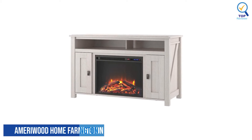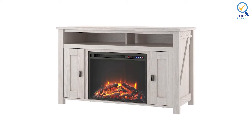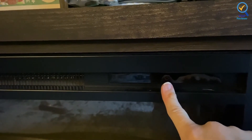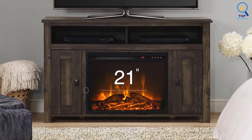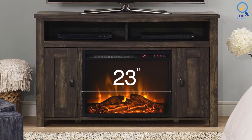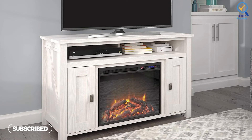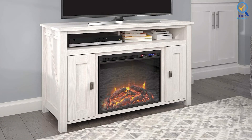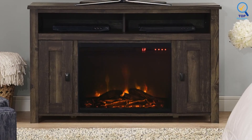Number 5: Ameriwood Home Farmington Electric Fireplace. The Ameriwood Home Farmington Electric Fireplace stands out for its weathered rustic finish and realistic flame display. It's available in 50 or 60-inch widths to fit the dimensions of your flat-screen television. The electric fireplace insert measures 23 inches wide on either model. It is made of laminated MDF and particle board, and the weathered medium brown finish adds a rustic appeal to your living room or entertainment space. A touch panel on the face of the unit controls the operation, and it also conveniently offers remote control operation.